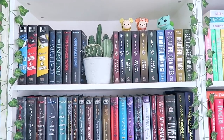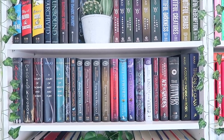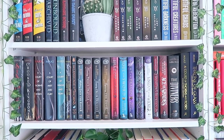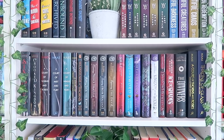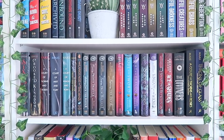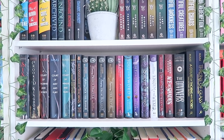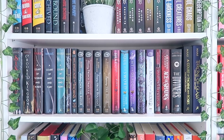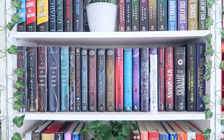Moving down, I have tall YA fantasy books, and this definitely has a lot of my favorites. I love the Kerri Maniscalco Stalking Jack the Ripper series, Sorcery of Thorns, the Shadow of the Fox trilogy, The Diviners, and A Court of Thorns and Roses. I still have to read Ace of Shades, Kingdom of the Wicked, and Shadows Between Us, but I believe I've read everything else on the shelf.